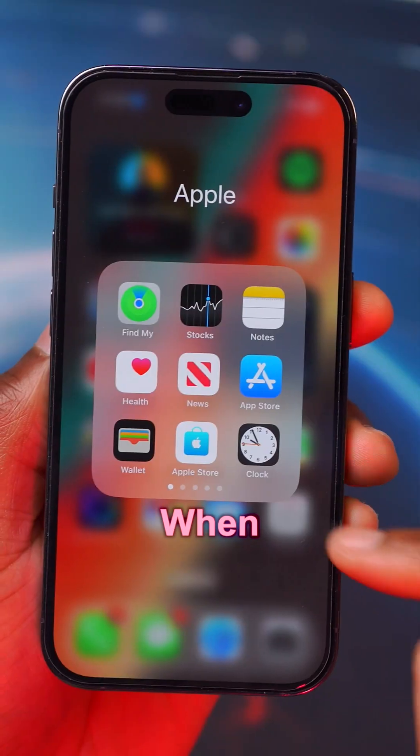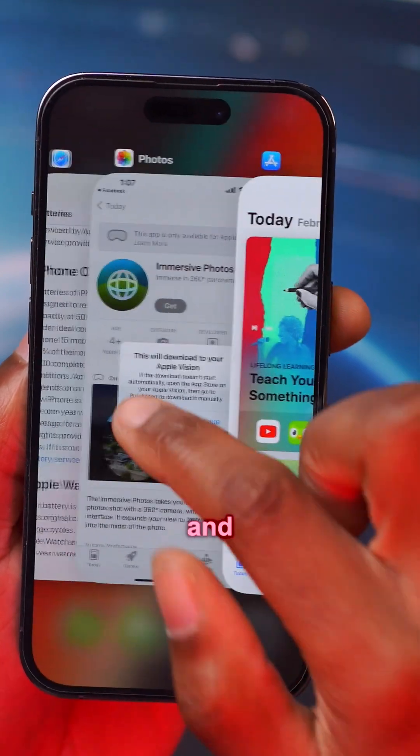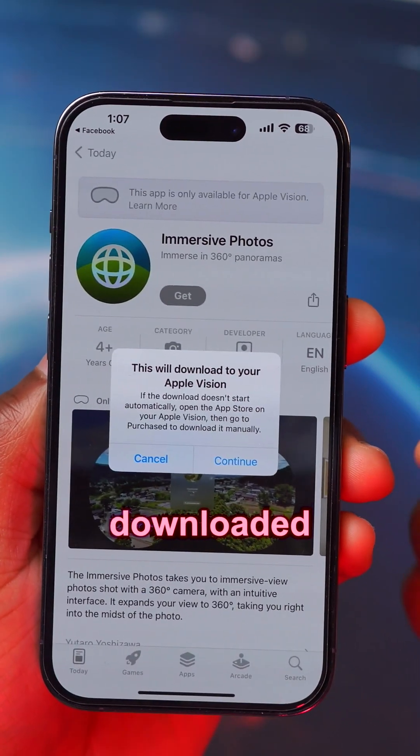Among updated applications, Apple Maps and CarPlay now integrate with different instrument clusters for select vehicles. When downloading an application for the first time from the App Store, you'll see a new pop-up screen showing which device or medium the app will work on.